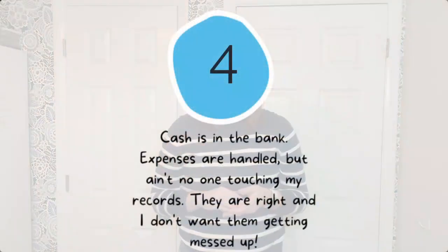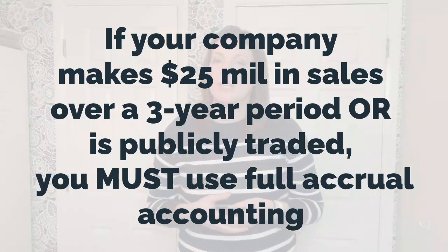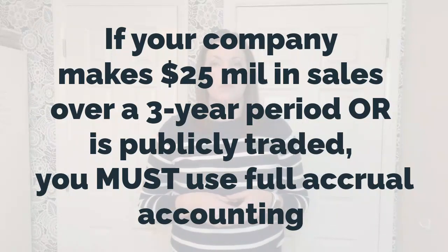Stop number four — the home stretch: full GAAP compliance. Once a company is recording revenue, cost of goods sold, and most or all administrative expenses on an accrual basis, the company may find that it has investors or debt holders who now want financial statements or who require the company to comply fully with GAAP, or generally accepted accounting principles. Also, if your company makes $25 million in sales over a three-year period or is publicly traded, you must use full accrual-based accounting. Things to consider: do you have a hard month-end close and you don't want anyone making changes? Are you reporting numbers to outside entities such as investors or debt holders? If so, you must have accurate books, can't stay open all year, and you likely have to issue monthly or quarterly financial statements.